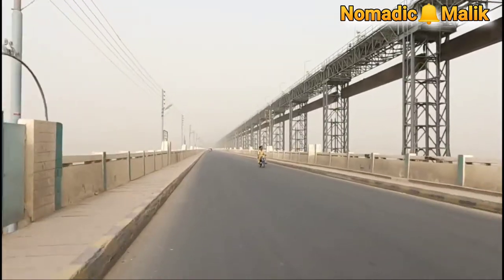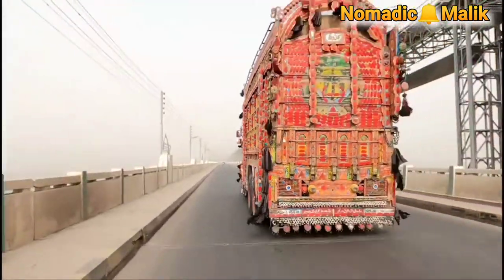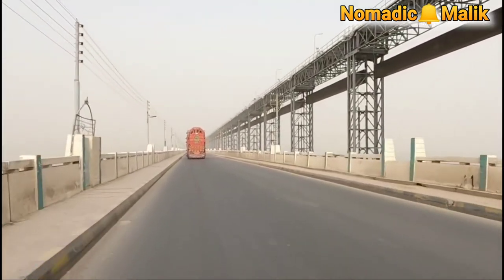The barrage also carries arterial road bridges, railway bridges, and pipelines for gas and oil, telephone lines, and additional high-voltage transmission lines.